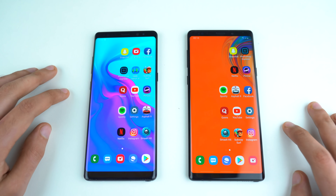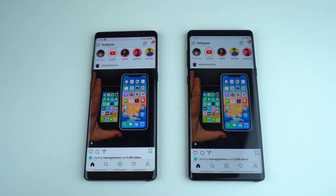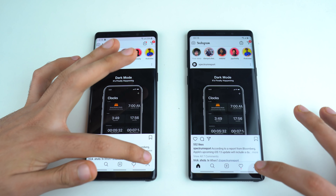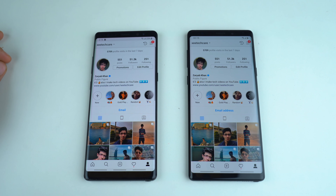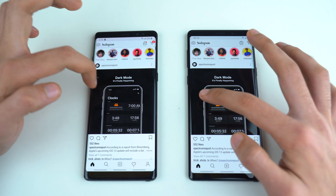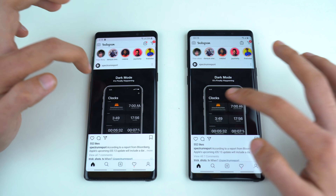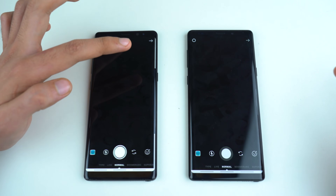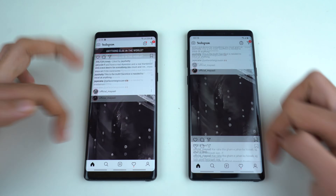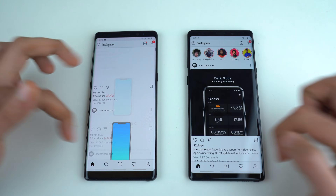Let's launch some third-party applications starting with Instagram. Both phones were super fast with the latest feed — hard to tell the difference, you guys are the judge. Let's go to the profile, and that also loaded up almost at the same time. Super amazing performance from the Note 8 matching the Galaxy Note 9. Let's launch the Instagram camera — a little bit quicker on the Note 9. Scrolling feels smooth on both phones, no lag whatsoever.